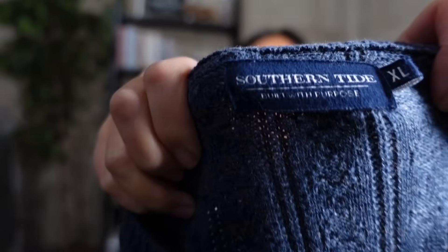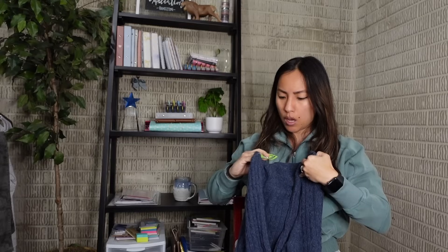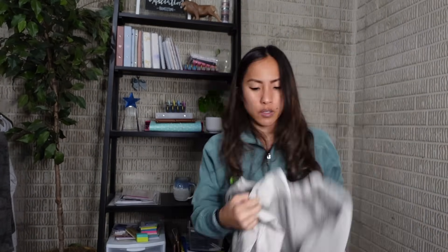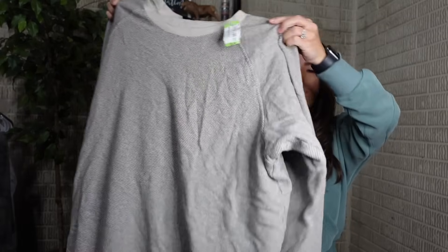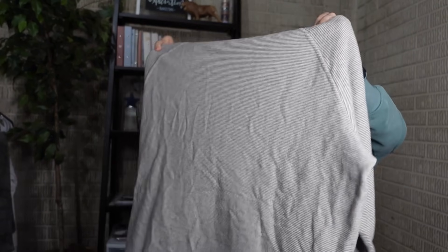Next is a Southern Tide men's sweater - their sweaters comp pretty well, it's an extra large size, and I loved this cable knit fisherman design - very classy and preppy. I had $5.44 into that. I also got a Patagonia gray striped pullover sweatshirt in extra large - also $5.44 - and I feel like these two must have been donated by the same guy. I'm hoping to get at least $30 for the Patagonia.